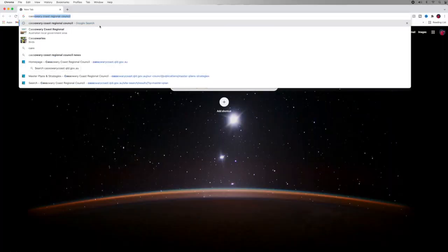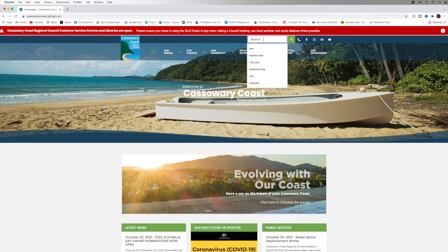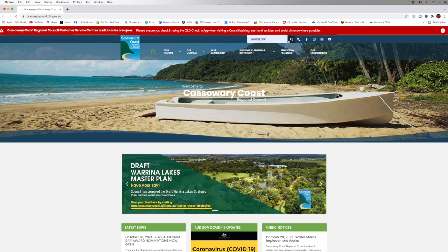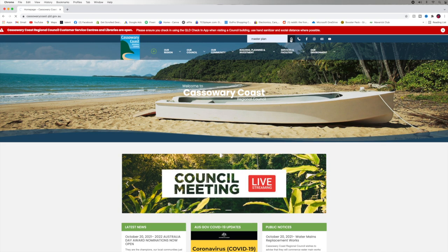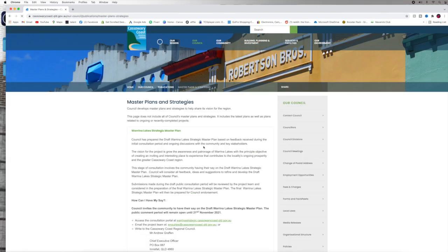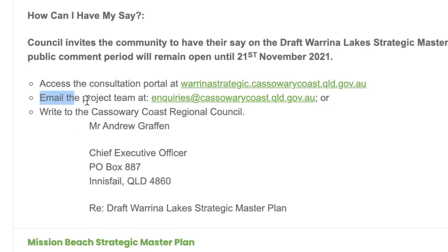Once you head to Google, go to the Cassery Coast Regional Council website. Once you're there, head to the search bar and type in 'master plan'. This is going to bring up all the master plans that the council has going on in our region at the moment. The first link should be the Marina Lakes master plan. Now here, I need you to write an email to the email address that is listed there. Your email can be as simple as: 'Dear Council, please push forward the plans for the pump track to go ahead at Marina Lakes. I heard about this from Ryan's YouTube channel. Kind regards.'